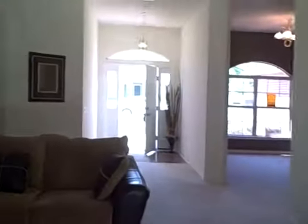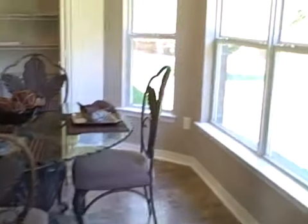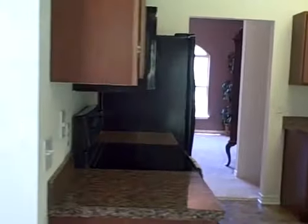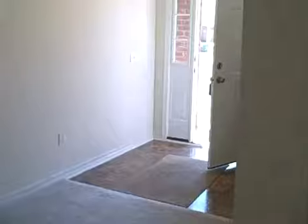2,104 square feet. This is the great room. Just a breakfast area. Split bedroom design. This is the dining room area. This is the foyer. Arch windows. This is a full brick house.